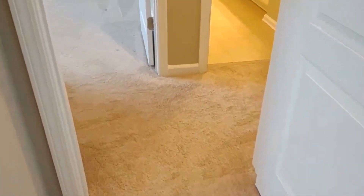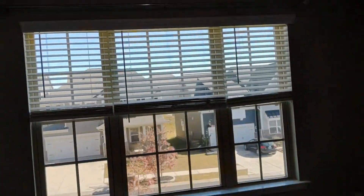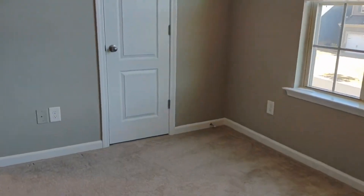Across the hallway we have our final bedroom. The final bedroom features a combo three window.